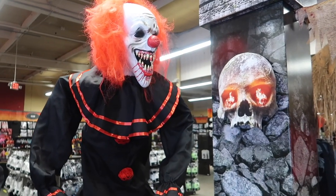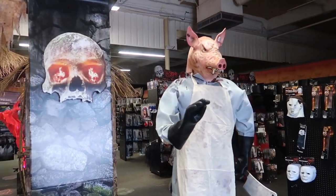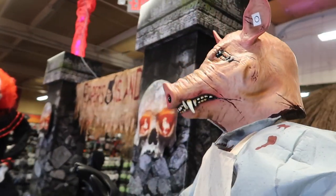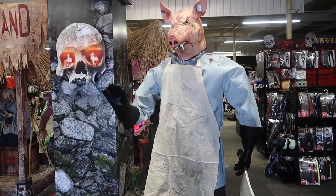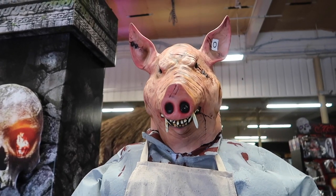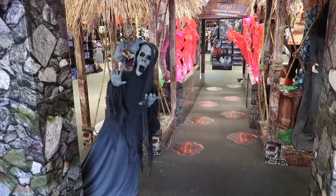Oh my gosh, that is insane! He's terrifying, he really is. All right — pig man! He's got that crazy butcher's knife. Oh my gosh, that one's great, I love that!